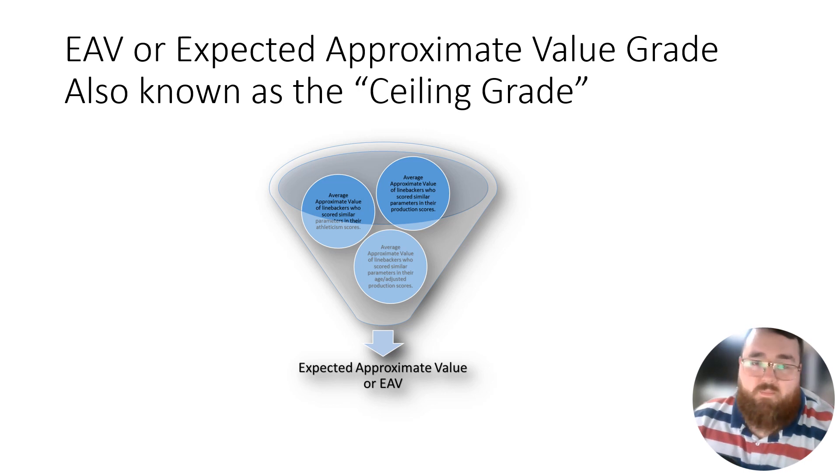If you want more information about data grades, check out my top 50 prospects video on this channel. It goes over all the correlations and positions. The biggest nugget you need to know is that 70 and higher is the typical rate for most long-term starters — 86% to 90% of most positions usually had a 70 or higher data grade. So if you're going to take a guy to become a starter, they probably should have a 70 or higher data grade.